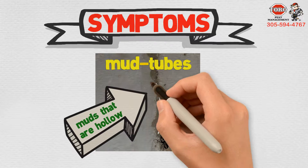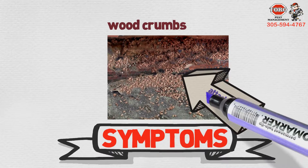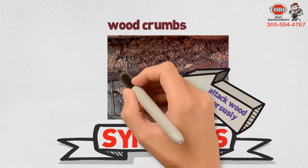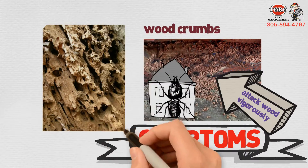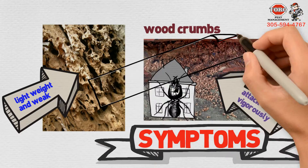Also watch out for wood crumbs. Termites attack wood vigorously, so if you find more wood crumbs than usual, or if you are not used to seeing wood crumbs around the house, or if the wood around the home begins to seem lightweight and weak, chances are you have been infested.